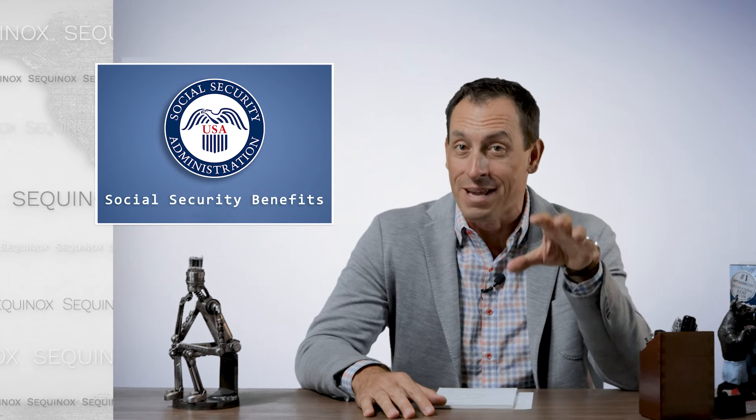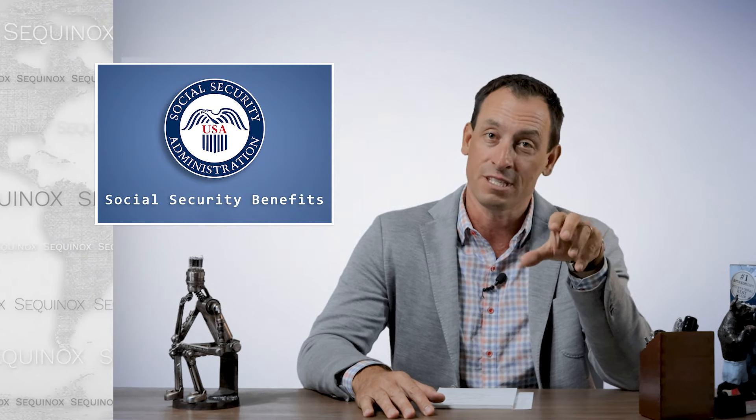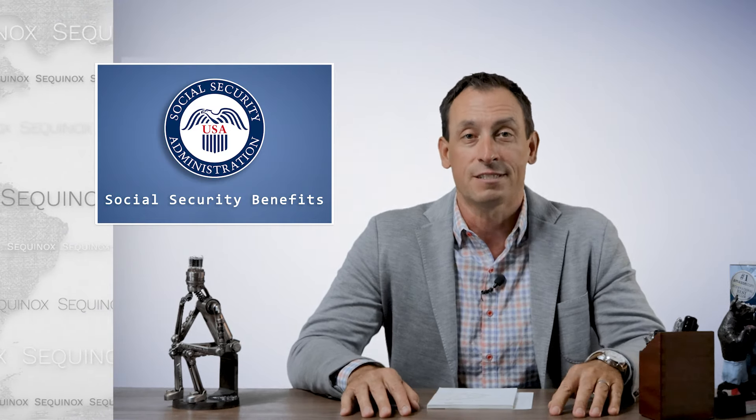Hello everybody, Joe Warbitt coming at you. Welcome back. Today we are going to take our next dive into Social Security. If you haven't watched the basics video, make sure you start with that one, because we're going to build off of that and some of the terminology I'm going to use today we covered in the first video. So please click the link and watch the first video. Today we're going to talk about benefits.